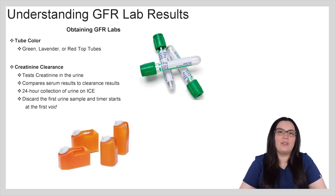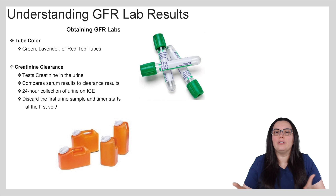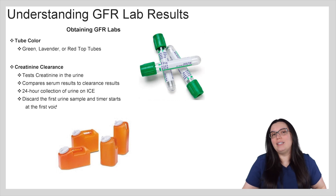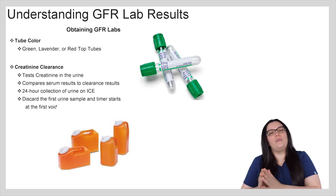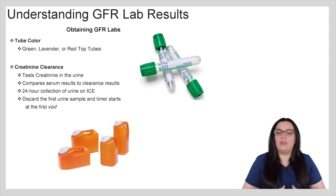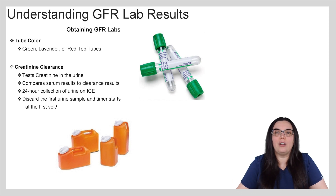When we're trying to obtain GFR labs, we can do it one of two ways. We can use serum blood, which we would use either the green, lavender, or red top tubes, or we can collect it through the creatinine clearance process. This particular test tests creatinine in the blood and it compares serum results of creatinine to the urine results of creatinine.